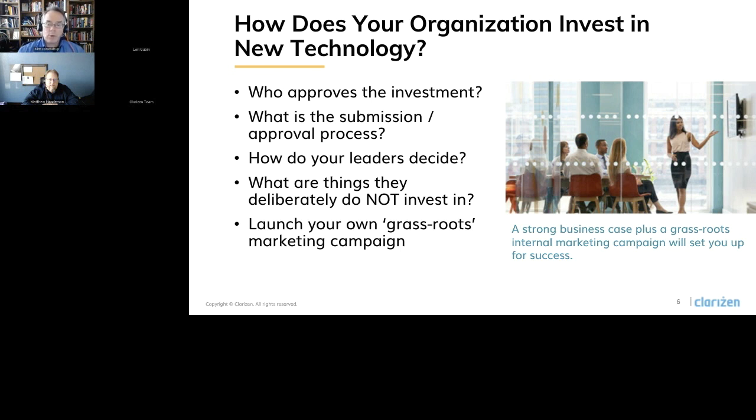On top of that, you have to think about how the committee or group body that approves funding measures success, and factor that into your selection criteria to make sure that your solution collects the data they're looking for. Along with understanding how do they decide what to invest in and what criteria do they use, you have to ask what does your organization deliberately not invest in — they may have hot button topics they like to stay away from. Think more at a macro level, not just your top three current problems, but what could be impactful in the future.